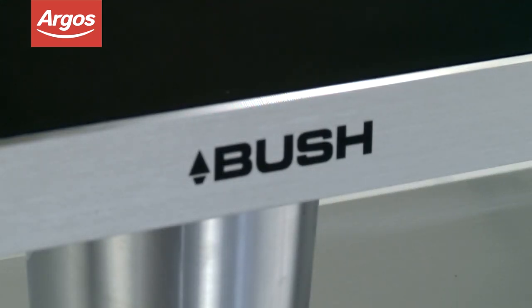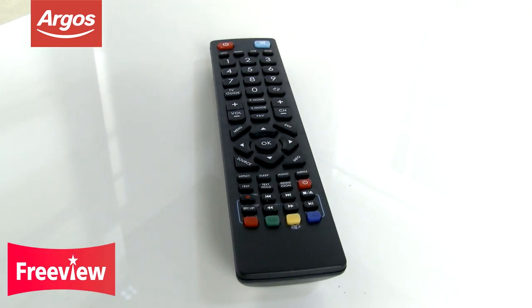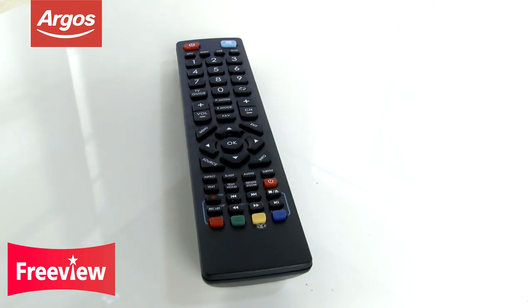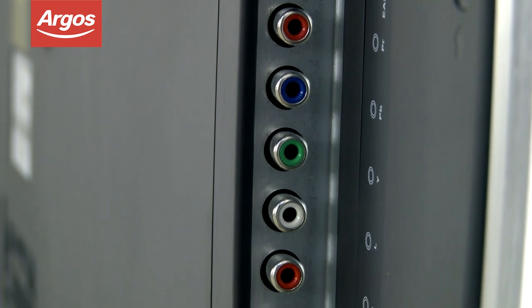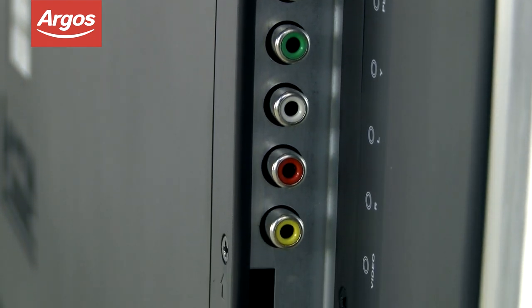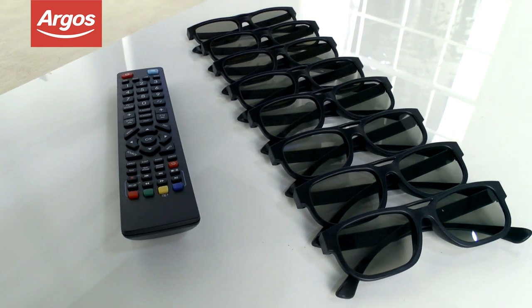The SRS sound system will really add to your movie experience, and the Freeview Digital Tuner means you can get the best out of your free channels. With the 7-Day Electronic Program Guide, you'll never miss your favourite show again.